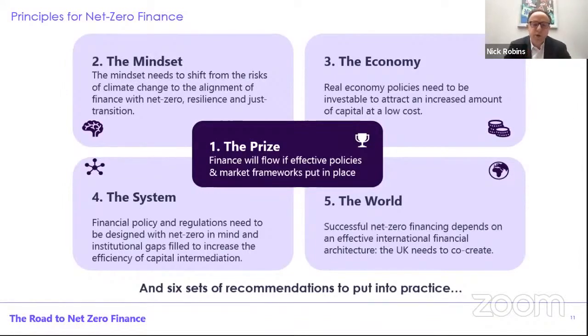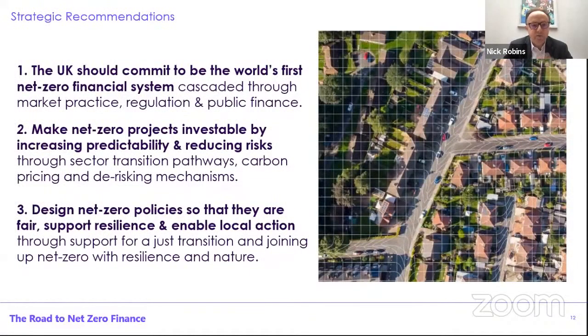Those are the principles, and I just want to run through the six sets of recommendations which act as a package. The first is at a strategic level: alongside our national goal of being a net zero economy, we really need to think about having a goal to have a net zero financial system, and cascade this through market practices, through regulations, and public finance. Second is making the net zero investments investable — predictability of cash flows, reducing risks, sector by sector transition pathways with finance inside, obviously good carbon pricing mechanisms, and using public capital for de-risking. Then we need to make sure that net zero policies are connected and joined up with other priorities, making sure they're fair, support a just transition, are linked to our efforts on resilience, and particularly enable local action and delivery.